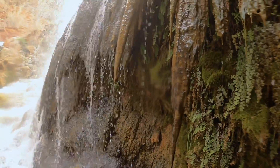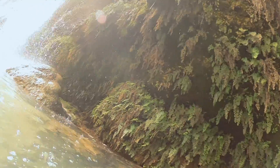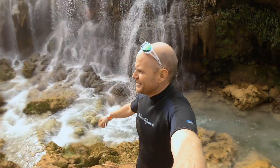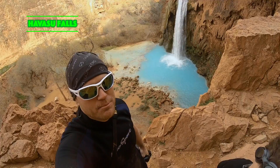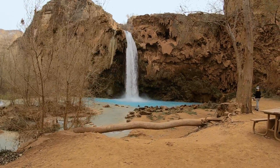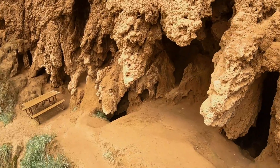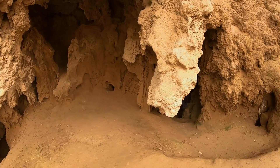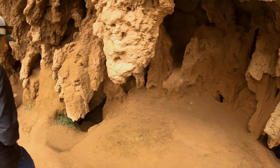I like to call this one the hanging garden cave — it's got all these little ferns. It's time to go play in that mother of a waterfall in that blue turquoise water. This just looks like heaven.